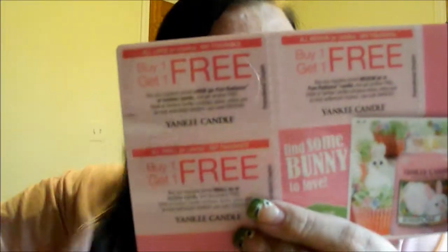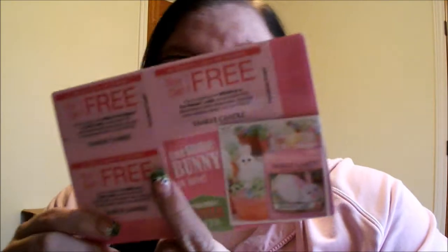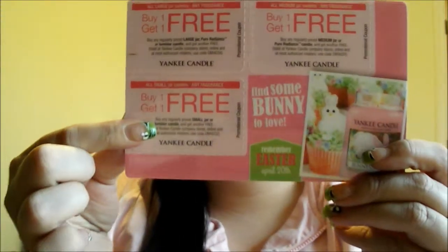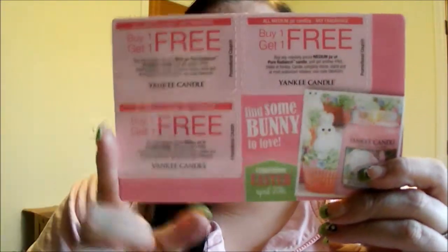From Yankee Candle, I got one of these little card thingies with buy one, get one free — there are three deals on there: buy one get one free on any large size candle, buy one get one free on any medium size candle, and buy one get one free on any small size candle. This is good through April 20th at any Yankee Candle store.